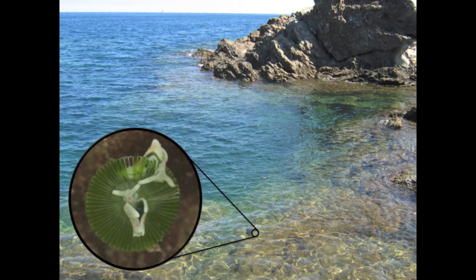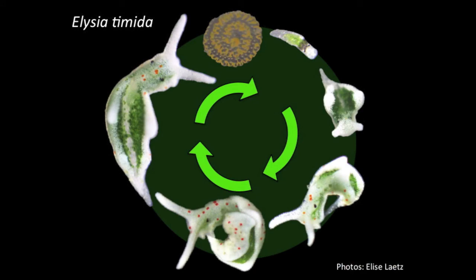Elysia timida has become a model organism because they're easy to collect and we can cultivate them in the lab, which allows us to study their developmental stages.